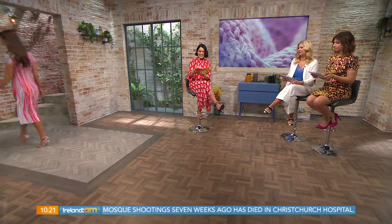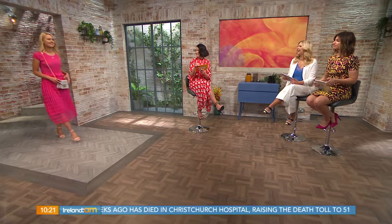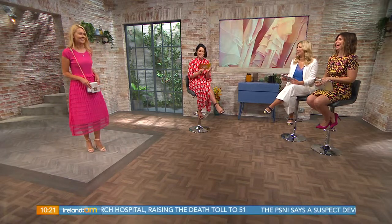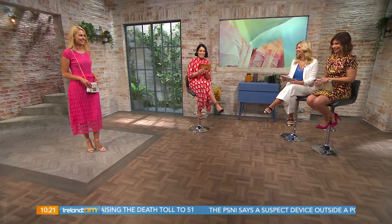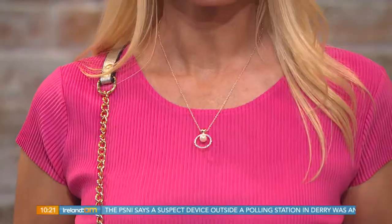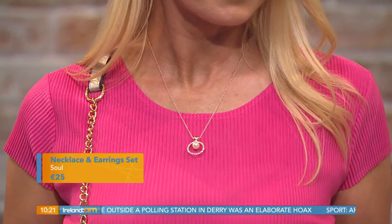The next look is on the gorgeous Ursula. It features a stunning pearl necklace and earring set, just €25 for both — brilliant value. It makes a great statement especially for a wedding, or even beautiful for a bride on her wedding day. The earrings are so beautiful and you can wear them together or separately.